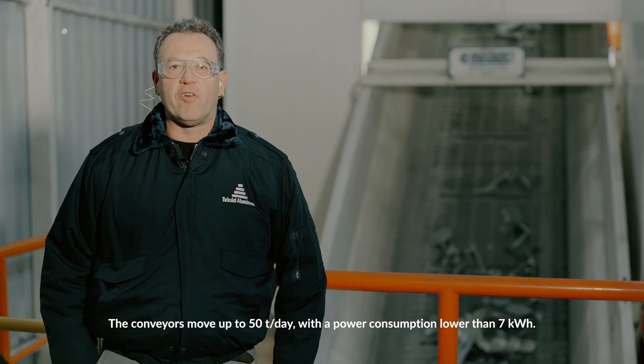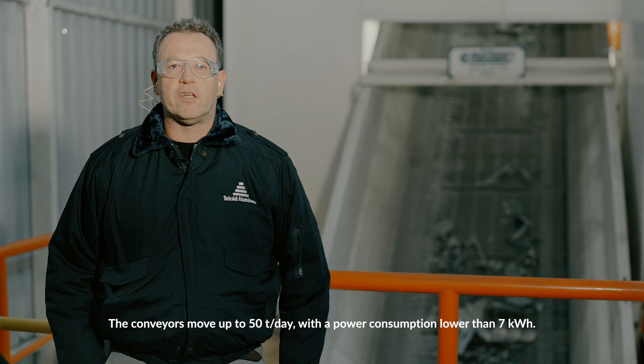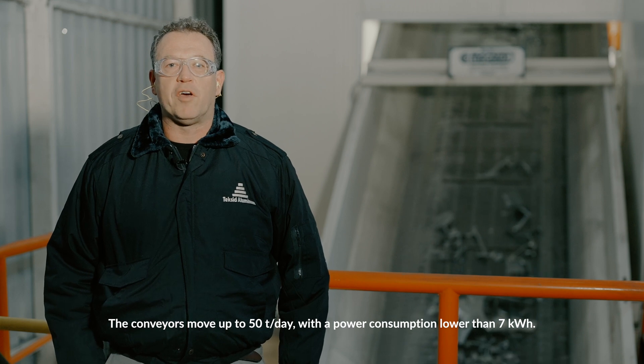The conveyors move up to 50 tons per day with a power consumption lower than 7 kilowatt hours.